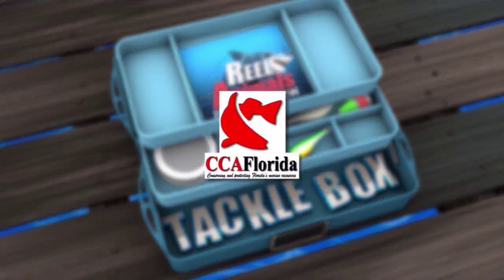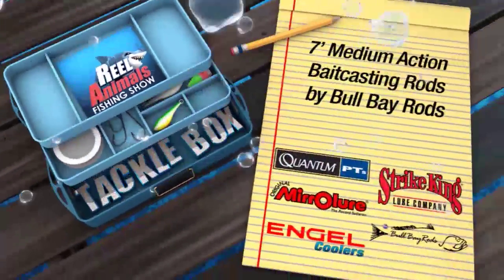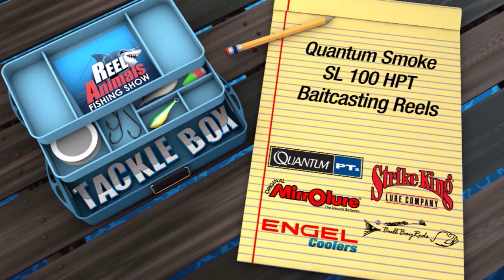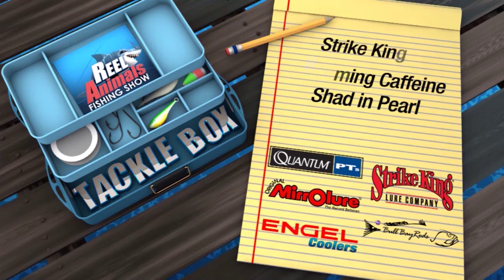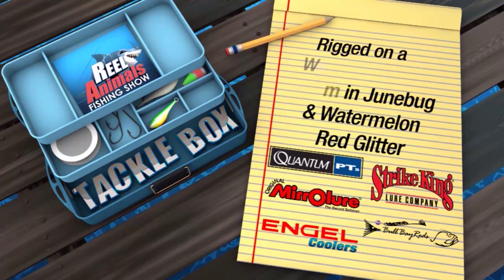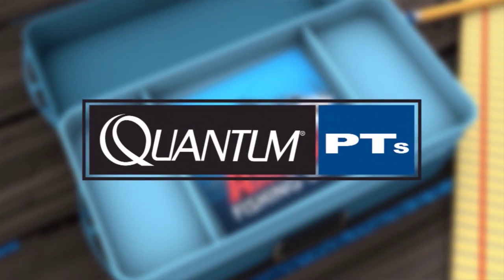The Real Animals Tackle Box, presented by CCA Florida and the CCA Star Tournament. In today's Real Animals Tackle Box, I was using 7-foot medium-action baitcasting rods by Bobe Rods, Quantum Smoke SL100 HPT baitcasting reels with 20-pound monofilament line and no leader. We were throwing Strike King KVD Swimming Caffeine Shads in Pearl and Strike King Rage Tail Cutter Worms in Junebug and Watermelon Red Glitter, rigged on a weedless bass hook with a quarter-ounce bullet weight. Real Animals Tackle Box is brought to you by Kwame, the real choice for the real animals.